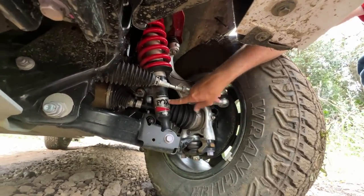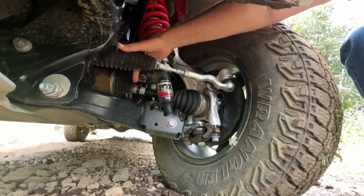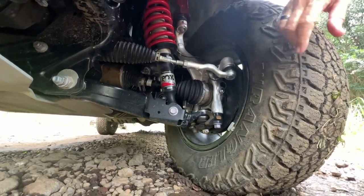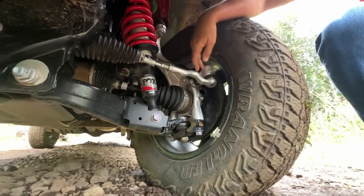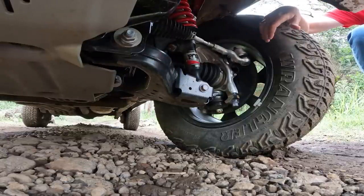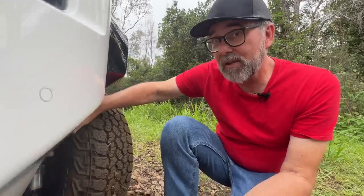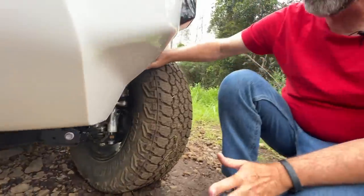This is the suspension of the new TRD Pro. The first thing you notice is it's got Fox 2.5-inch QS3 adjustable shocks — there's a little clicker you can turn for three adjustable compression damping settings. We also have red TRD springs and a new aluminum knuckle, plus high-angle CV joints, higher angle than last year. This truck is three inches wider than an SR in track width, but the SR itself is almost three inches wider than last year's base truck — so we're looking at a track width almost six inches wider than the previous generation.